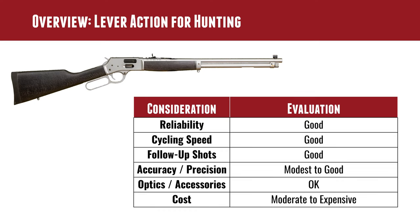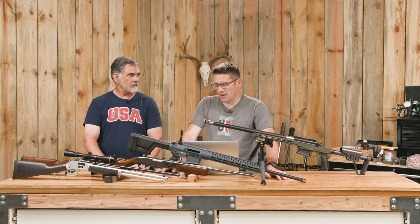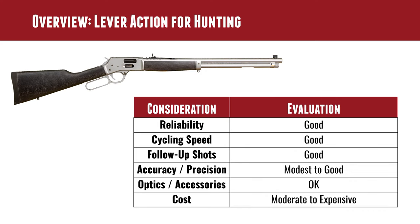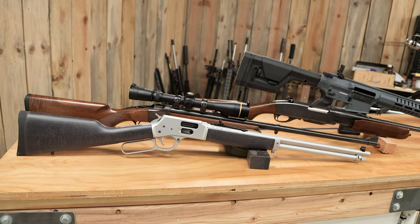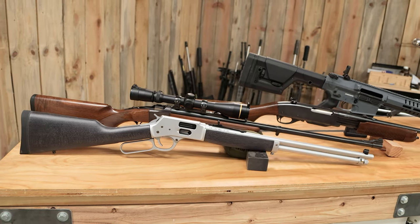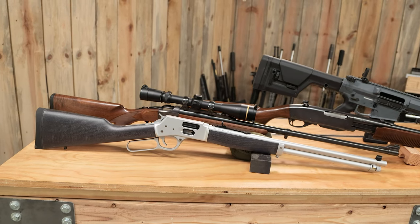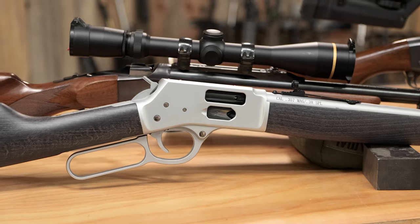Optics and accessories for lever actions fall in the okay category — it depends on the brand, but you'll likely get what you need. This traditional-configuration Henry .357 Mag hasn't had a rail installed yet, but they'll be adding one shortly. Cost is not really a budget option — you're looking more at seven or eight hundred dollars and up, compared to something like a Thompson Center Compass on a crazy Black Friday sale.